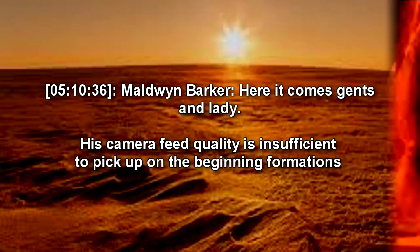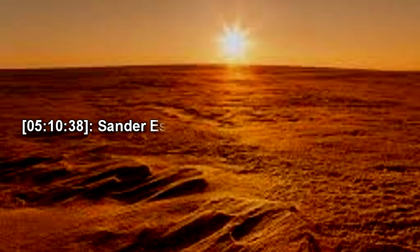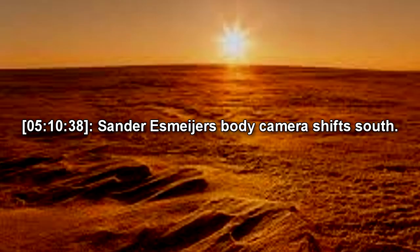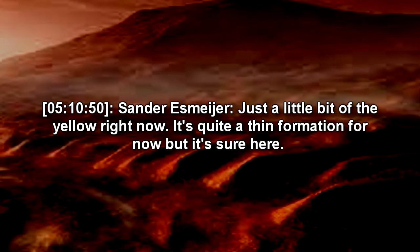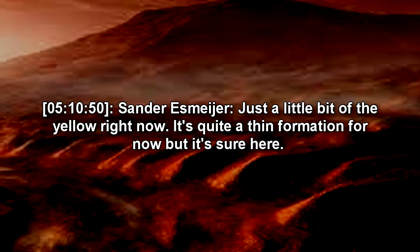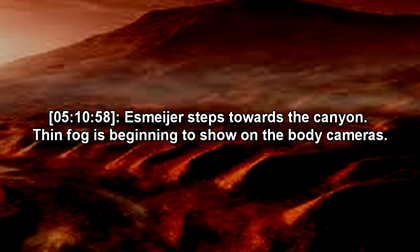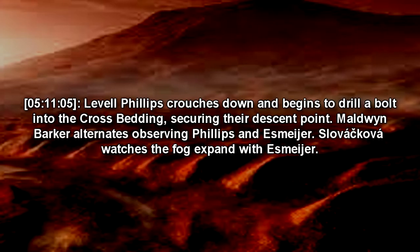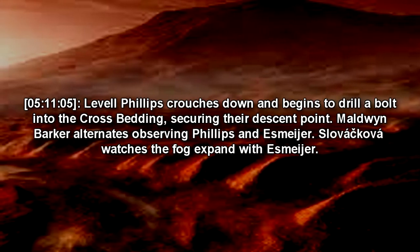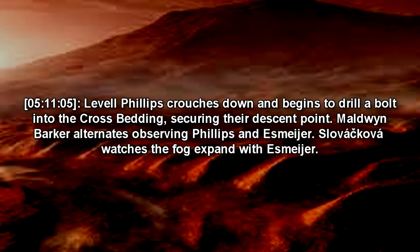Here it comes. Mayer's body camera shifts south. There she is indeed. What do you see, Doc? Just a little bit of the yellow right now. It's quite a thin formation for now, but it's sure here. As Mayer steps towards the canyon, thin fog is beginning to show on the body cameras. Lavelle Phillips crouches down and begins to drill a bolt into the cross-bedding, securing their descent point. Maldwyn Barker alternates observing Phillips and Mayer. Slovakova watches the fog expand with Mayer.